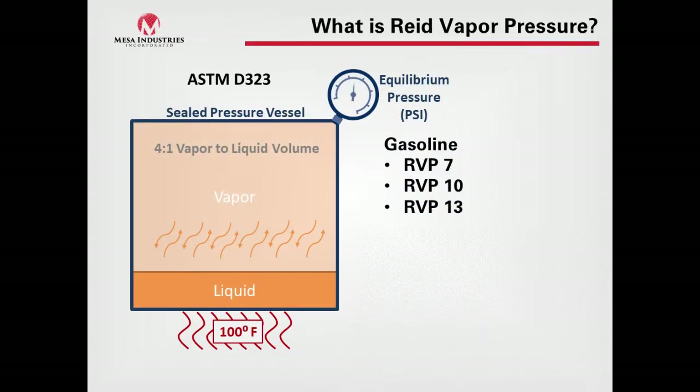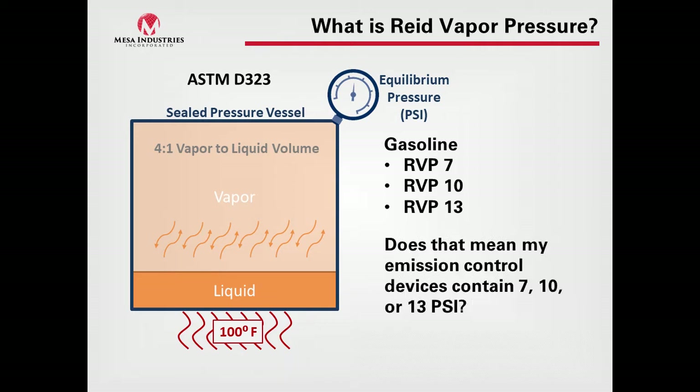Some examples: you'll see RVP 7, 10, or 13, particularly for gasoline. Does this mean that emissions control devices contain 7 PSI, 10 PSI, or 13 PSI? The answer is no.